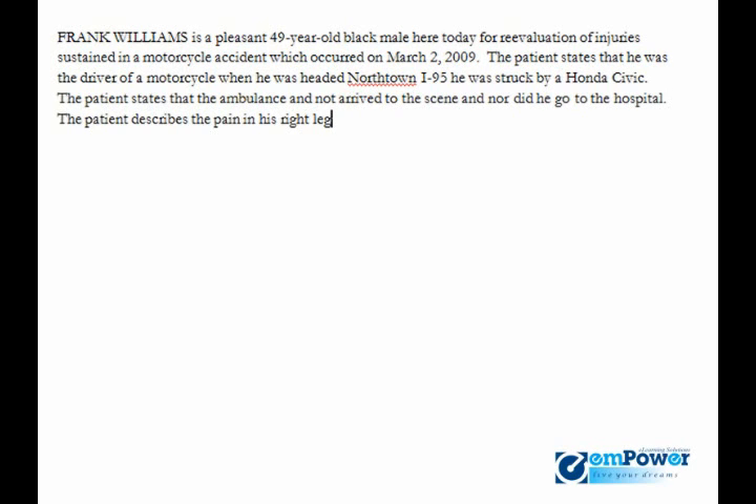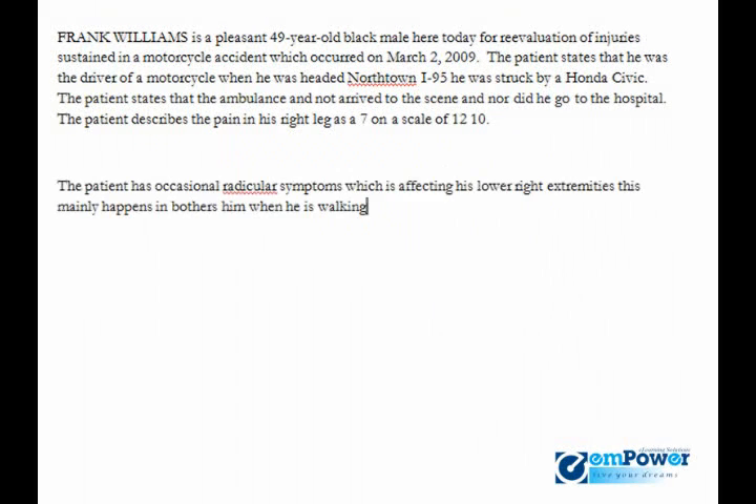The patient has occasional radicular symptoms which is affecting his lower right extremities. This mainly happens and bothers him when he's walking or driving. The patient is currently taking Celebrex and ibuprofen, 700 milligrams, to help relieve his pain.